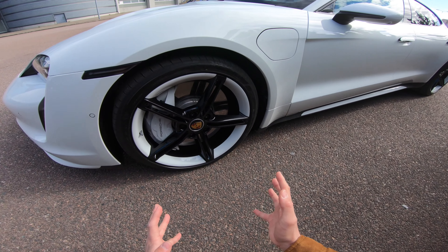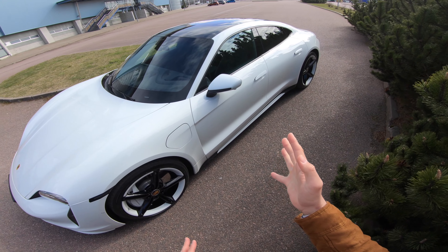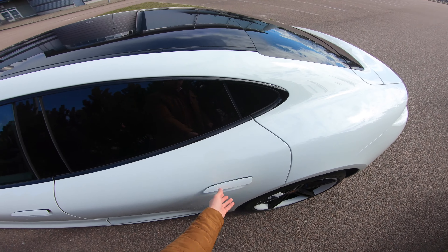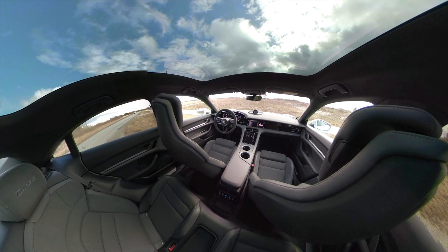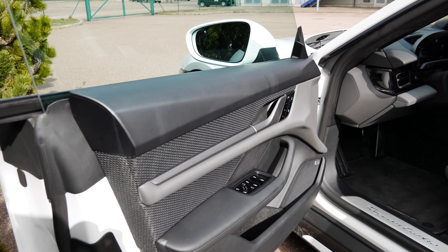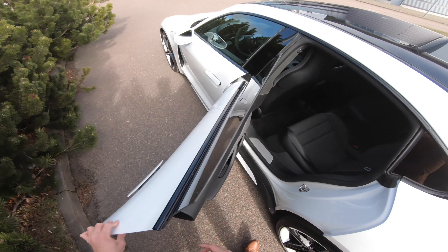If you're going to buy a Taycan, this white-on-white combination with these wheels is the one you want. If it were my spec, I'd get a white or grey leather interior as well. This black cloth and Alcantara interior just looks quite bland — it doesn't feel nearly as expensive as a Porsche should. So pay just a little bit more for the full leather interior.